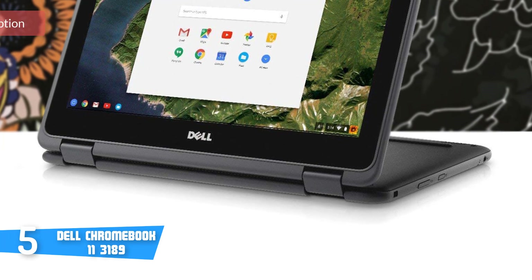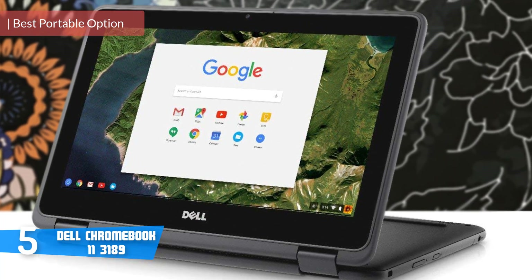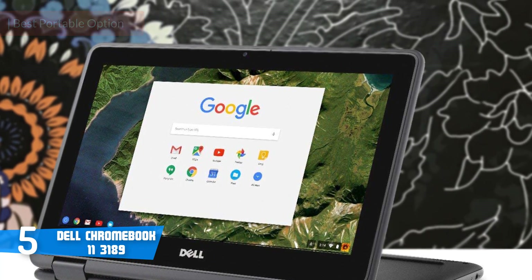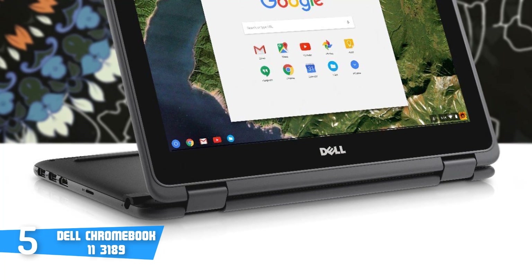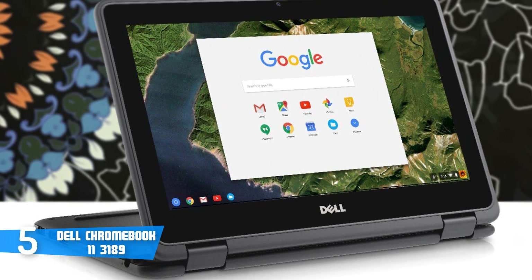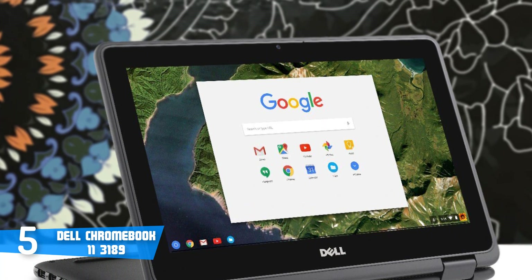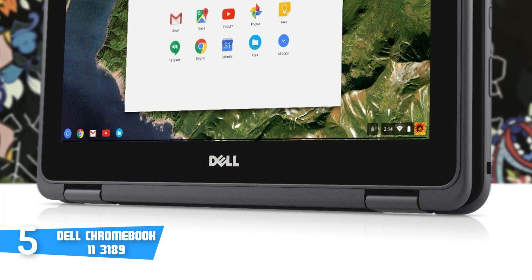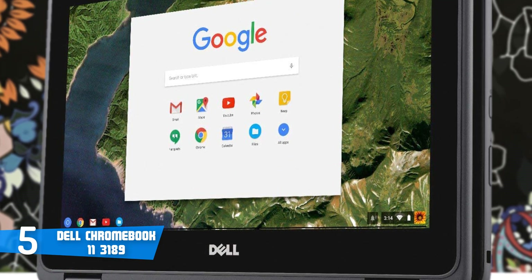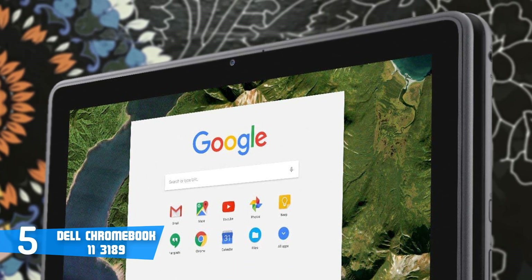Starting at number 5, it's the Dell Chromebook 11-3189. The Dell Chromebook 11-3189 is a strong and durable Chromebook that would be a great choice especially for students. Regarding design, it has a plain but respectable grey plastic design with great aesthetics. The cover has a Dell logo in the center and a Chrome logo in the top corner, while the other top corner has a three-color light that can be used to communicate with the teacher without disrupting other students. The corners are rounded and the entire outside edge is covered in a rubberized strip to help protect it from bumps and shocks.